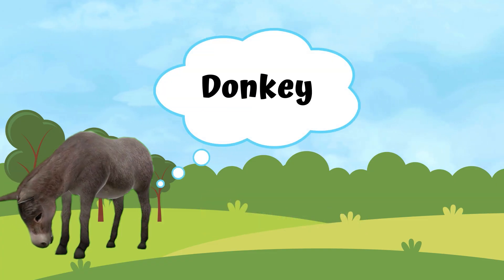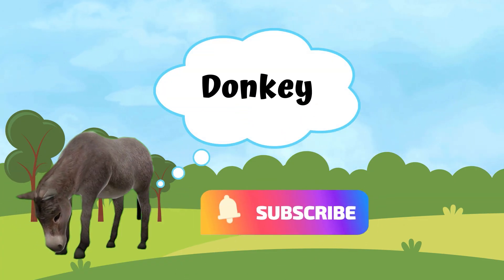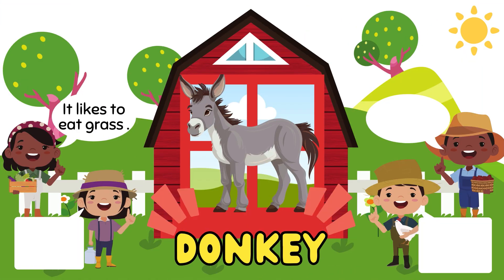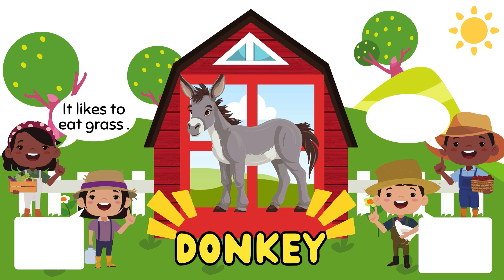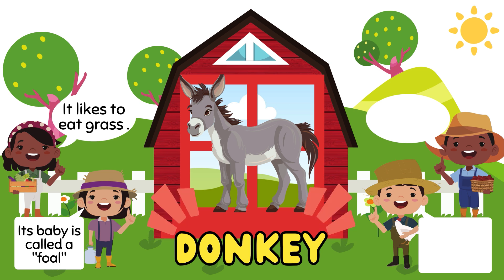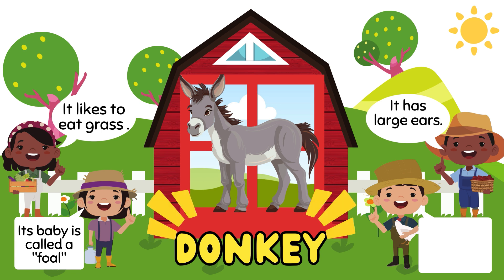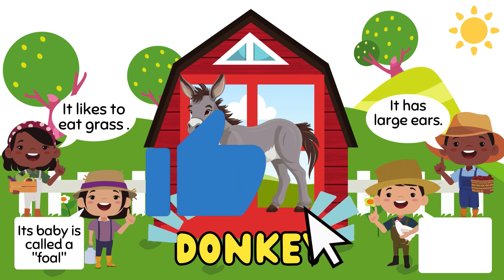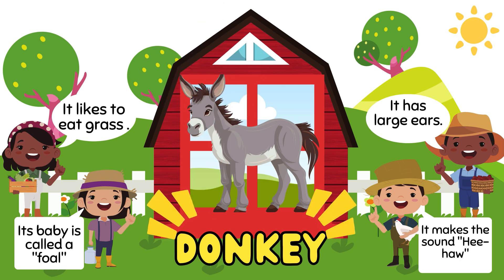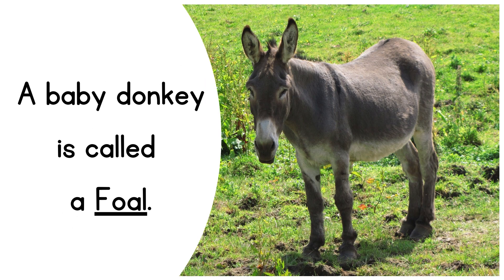Next, donkey. It likes to eat grass. Its baby is called a foal. It has large ears. And it makes the sound hee haw. This is a baby donkey, which is called a foal.